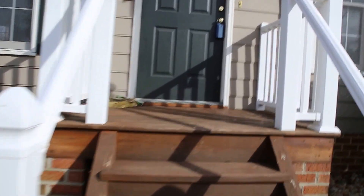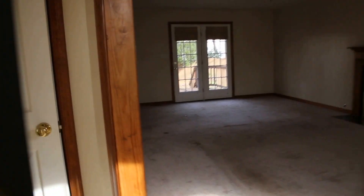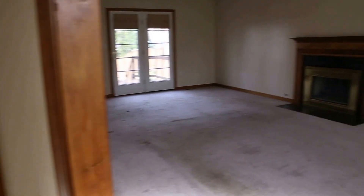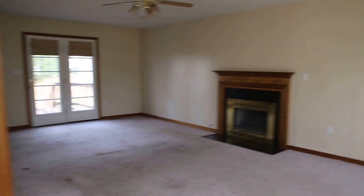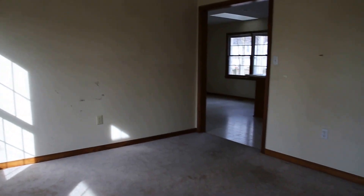So let's go on in and take a look at this one, see what she has to offer. As we come in straight ahead, we've got a coat closet. We have an option — we can go to the right or to the left here to our formal dining room. We're going to start here with the family room.